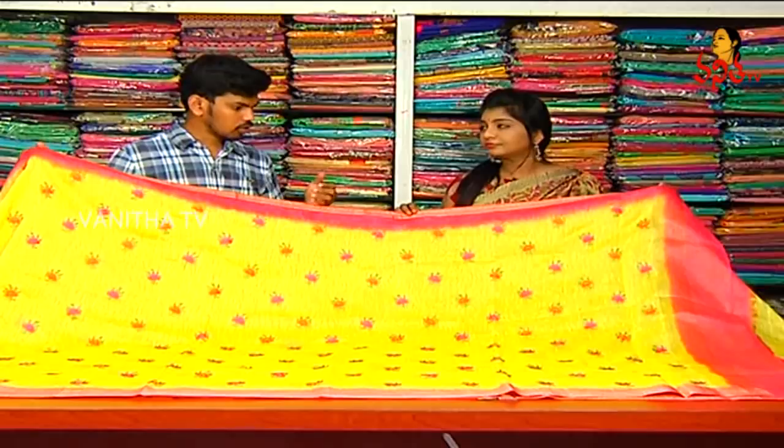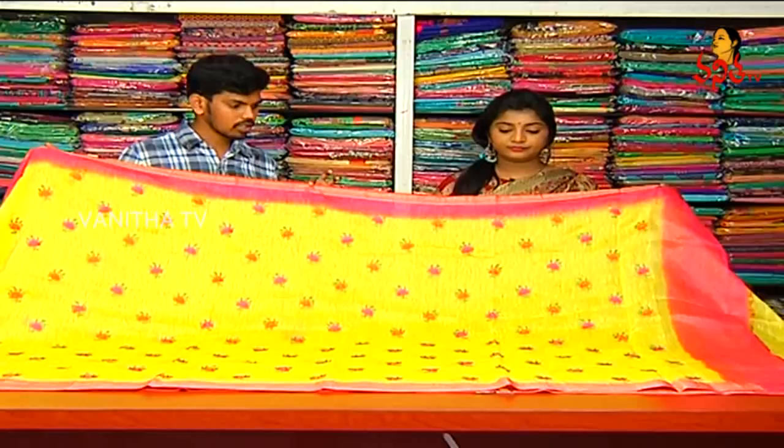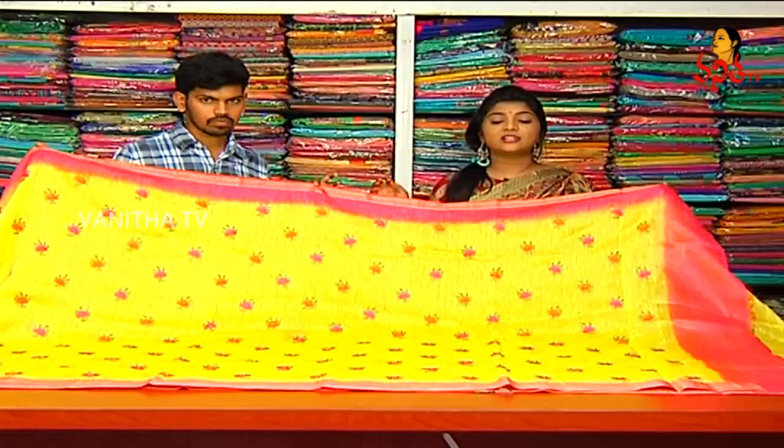How are the prices? The price is only 6,420 rupees. Only 6,420 rupees is available. This is a pure handloom variety. We have different varieties available in the same fabric.